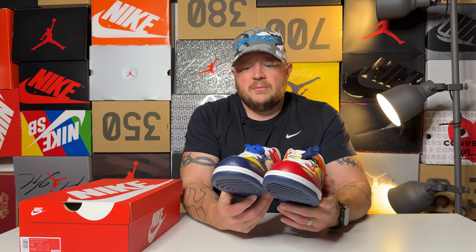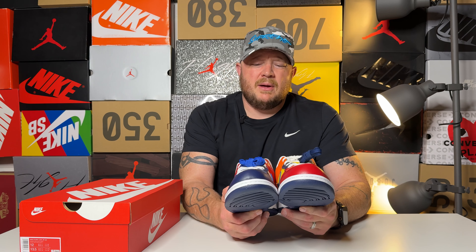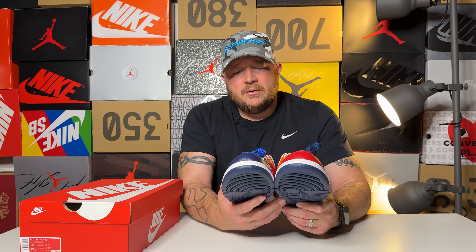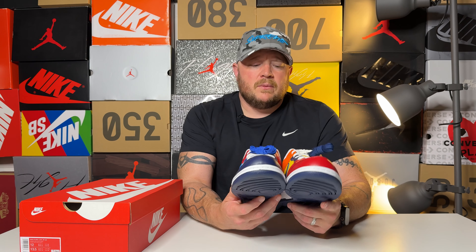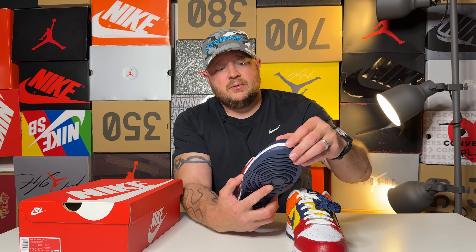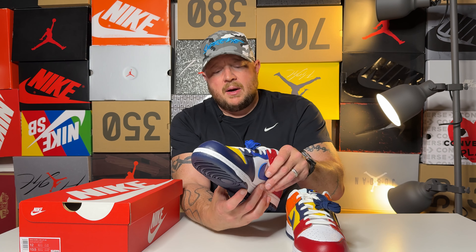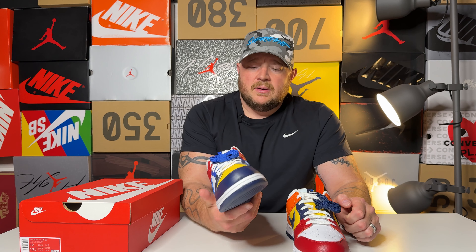I will be 100% honest with you — the leather quality on this shoe is actually phenomenal. It is not your typical Nike Dunk leather. This is actually really good, soft, buttery leather that is probably some of the best on a Dunk that I have in my collection.